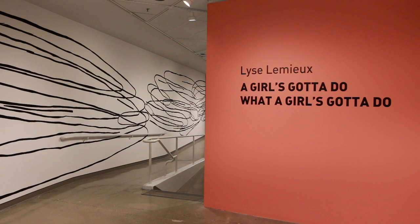The title is A Girl's Gotta Do What A Girl's Gotta Do. It came to me, this title, literally as I was working in my studio. I was sort of thinking about titles, but not really.